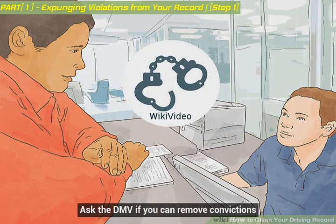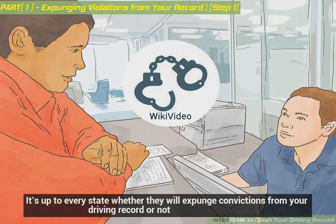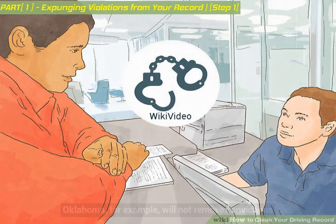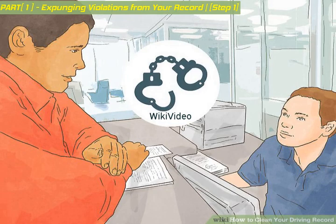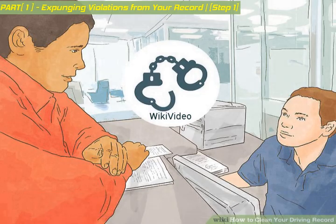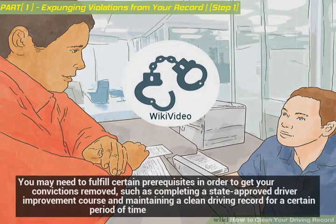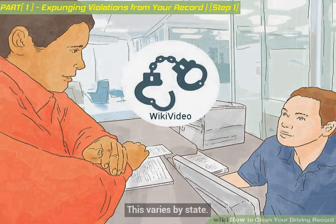Look on your state's DMV website to see if you can find this information. Ask the DMV if you can remove convictions — it's up to every state whether they will expunge convictions from your driving record or not. Oklahoma, for example, will not remove convictions; instead, they make you wait 3 years for the convictions to fall off your record. You may need to fulfill certain prerequisites, such as completing a state-approved driver improvement course and maintaining a clean driving record for a certain period of time. This varies by state.